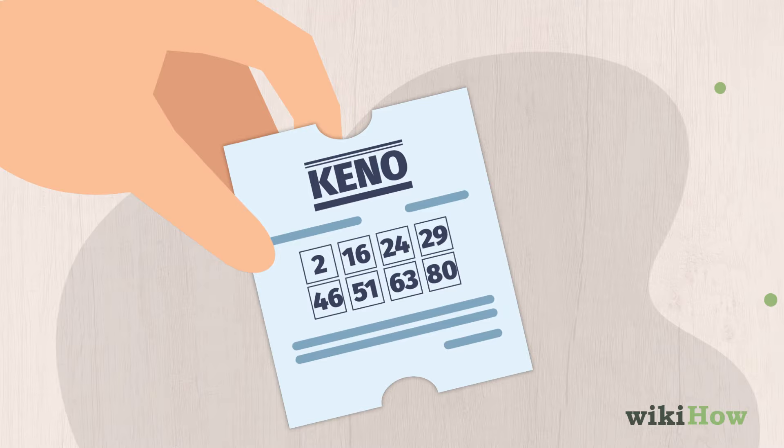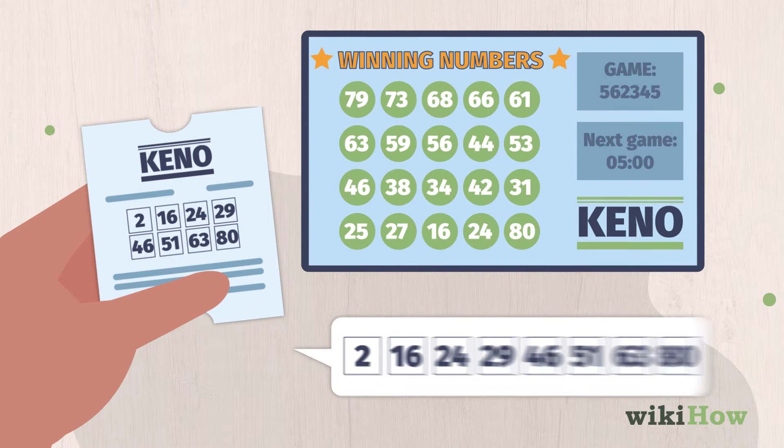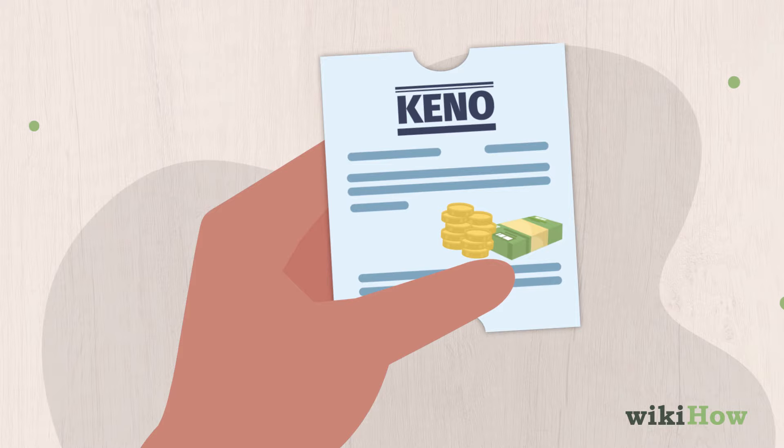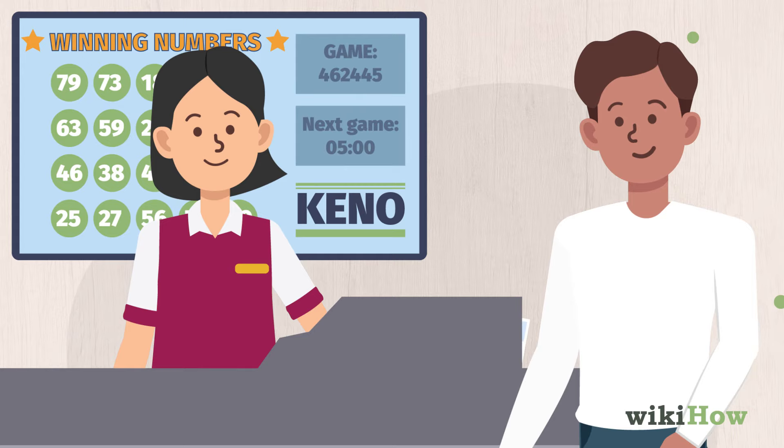Then, watch the Kino drawing to see if your numbers are drawn. The more numbers on your ticket that match the drawn numbers, the more money you'll win. The different payouts may be listed on the back of your card. You can also ask a Kino worker for a prize chart. If your ticket is a winner, visit a Kino worker to collect your prize money.